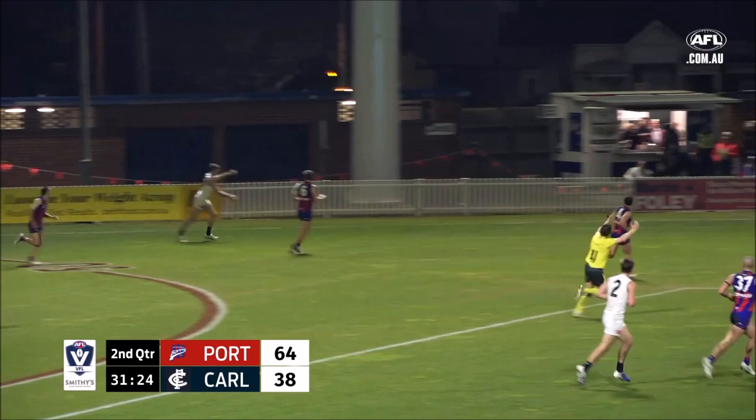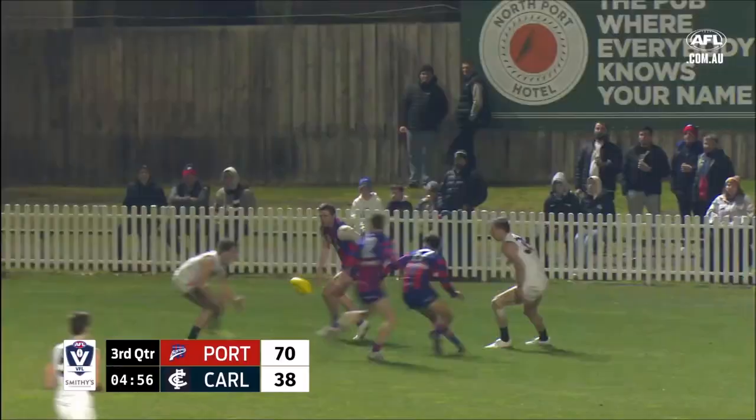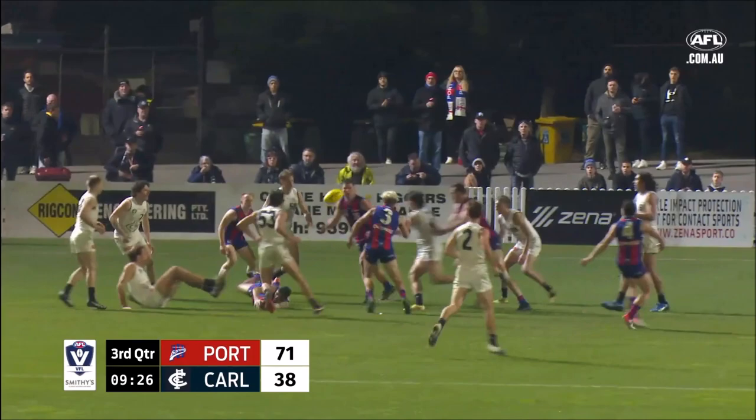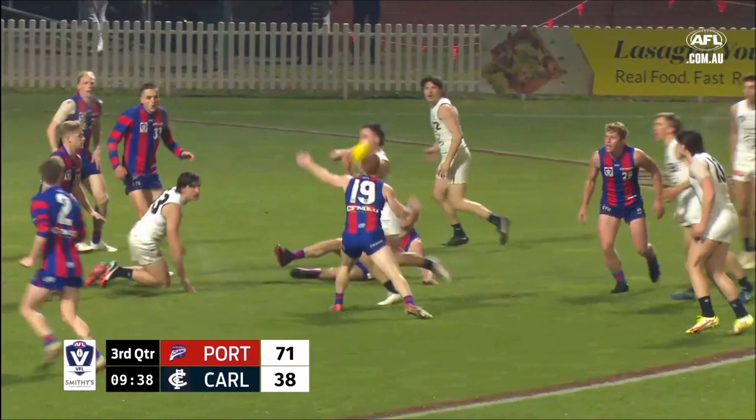It's in the hands of Hanrahan who fires it inside 50, just a hand in there, brought the ball to ground. Stocker has it on the last line of defence, that small section in the pocket — a thumping kick of the football from Hanrahan. As the ball hits the deck, it's Stocker, intercepted by Holmes. It may come back the way of the Carlton Footy Club.